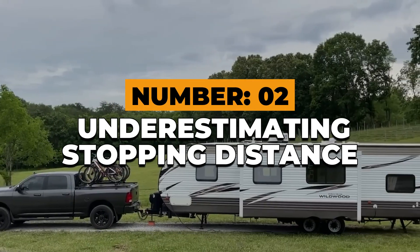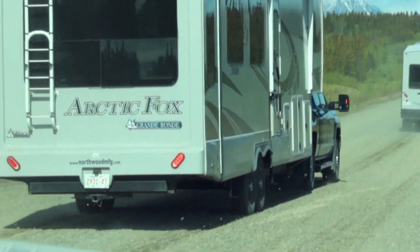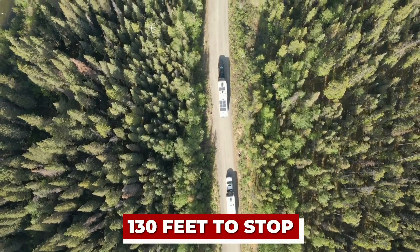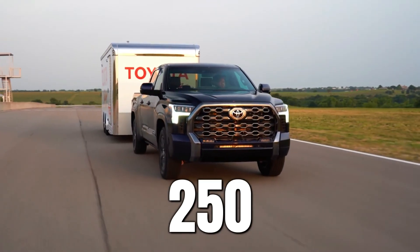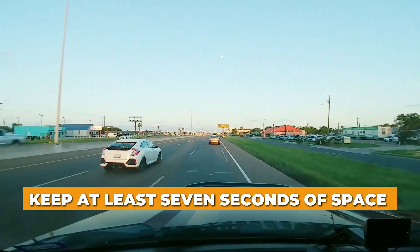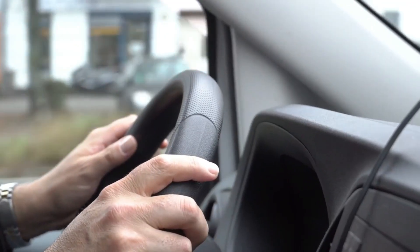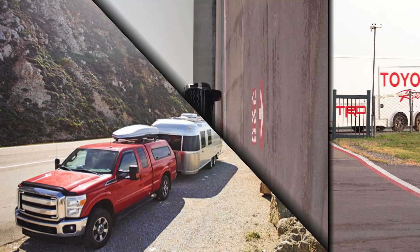Number 2: Underestimating stopping distance. A loaded RV rig can weigh three or four times what your truck alone weighs, meaning your stopping distance isn't just longer — it's exponential. At 60 miles per hour, a half-ton truck might need about 130 feet to stop. Add a 9,000-pound trailer and you'll need well over 250. If you follow too closely, you've already lost. Keep at least seven seconds of space between you and the vehicle ahead. Plan every stop before it happens. Ease off early, brake gently, and keep both hands steady. In towing, anticipation beats reaction every single time.